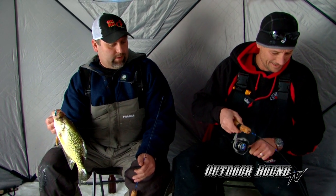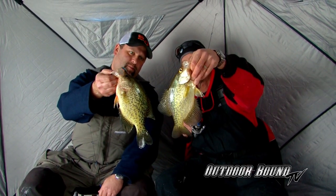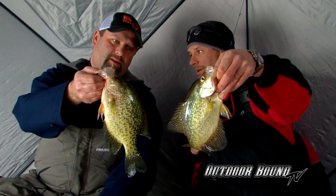That'll do it for us today on Lake of the Woods in Nestor Falls, Ontario. We had a great day out here. I think we got our limit of crappies now, and we got some perch too. We'll probably move and try for some walleyes. That's a nice fish.